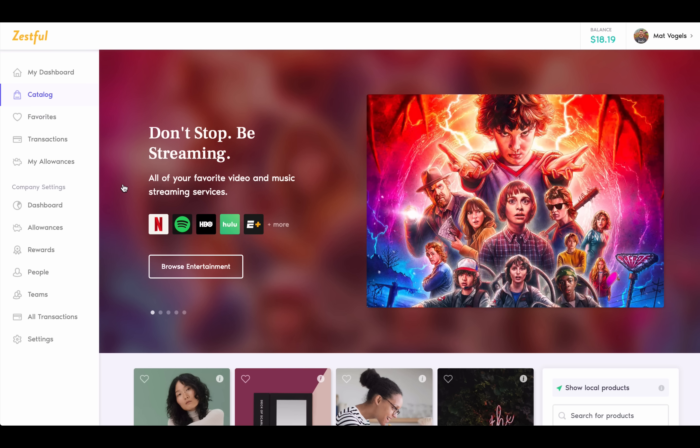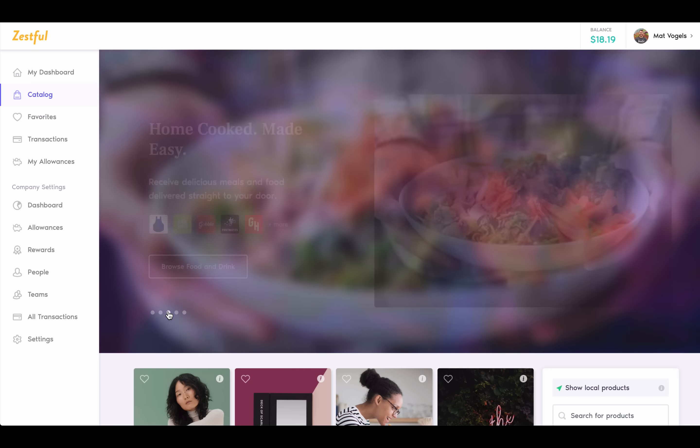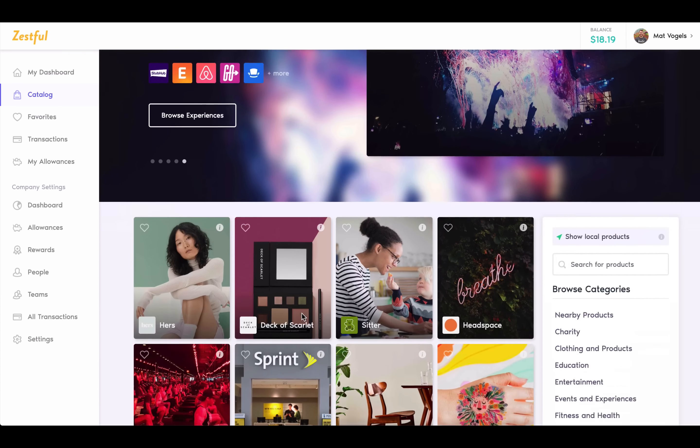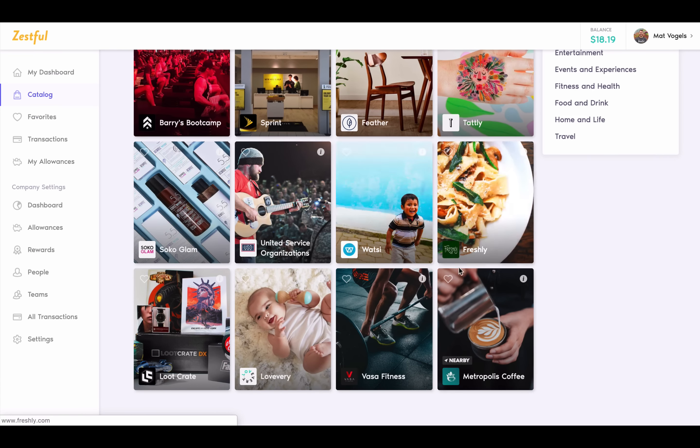Rewards, unlike allowances, are one-time bonuses that you can give to individuals, the whole team, or the entire company. Common examples might include birthdays, work anniversaries, or just for being awesome. And you can customize which products or categories that these rewards can be used on, like $25 that can only be used on Spotify.